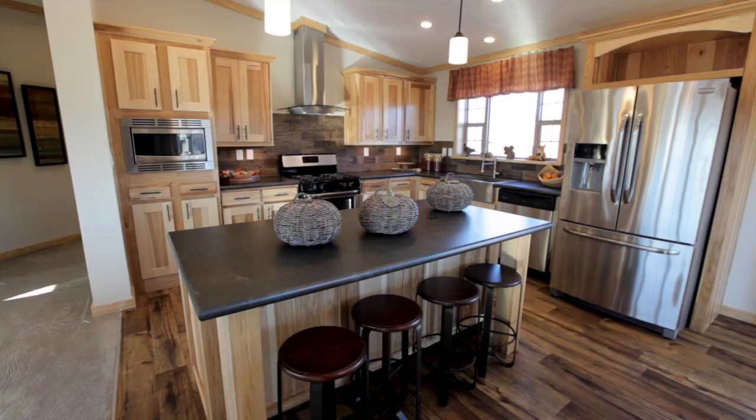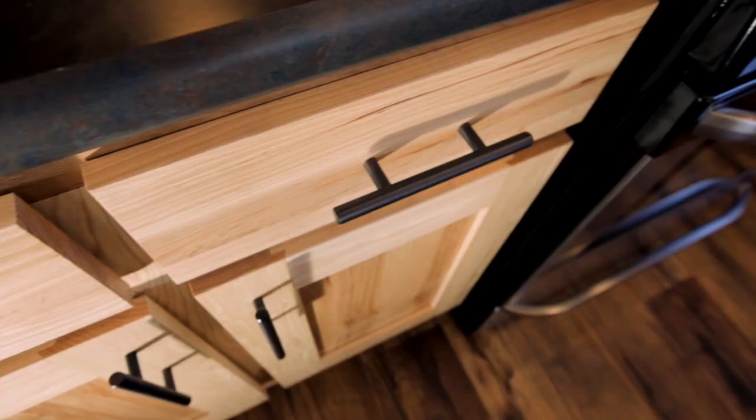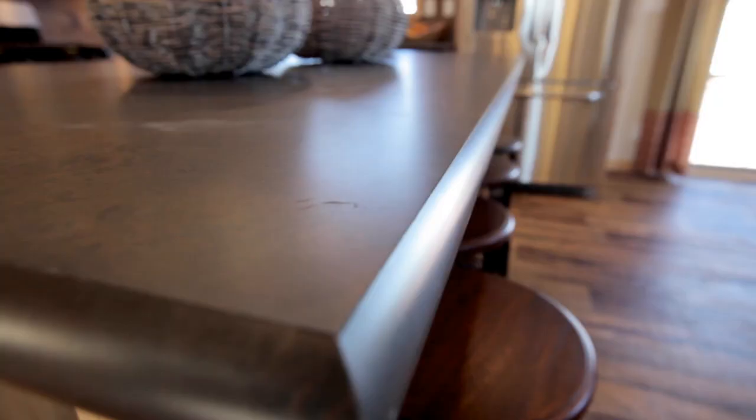We've built this with all the style and quality to make you love spending time in the kitchen with family or entertaining. It has hickory cabinets with bronze door and door pulls, a ceramic backsplash, and crescent edge countertops.